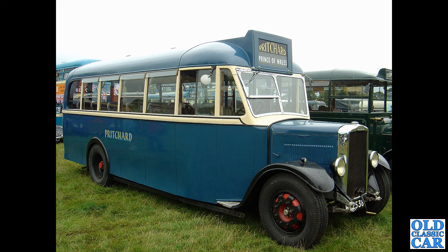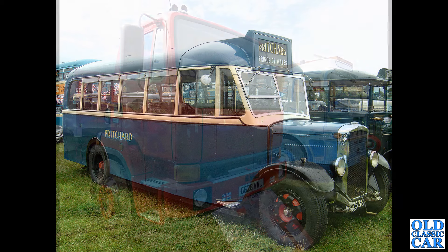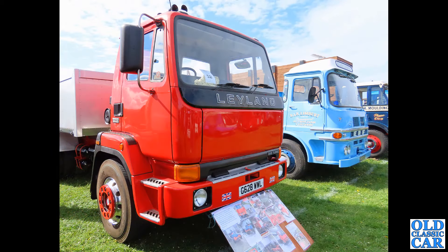I think this belongs to the same collection as the Cub we saw a few moments ago, in the livery of Pritchard. This Cub, HL 7538, dates to 1936 and has a 4.3 litre petrol engine — what a stunning old vehicle. Somewhat more modern and not really my era, but included because it's quite rare — a Leyland Constructor Tipper on G plates.